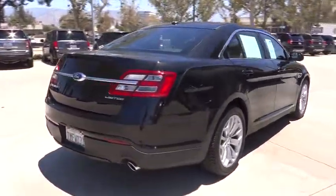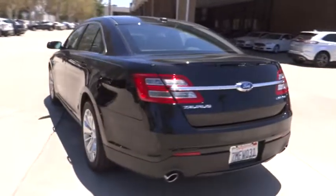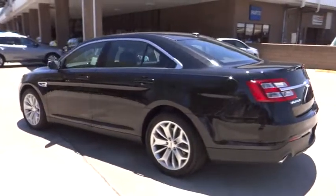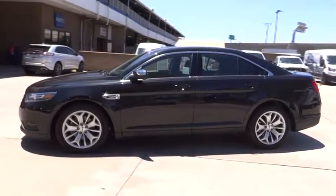Here are some of this vehicle's great options: traction control, stability control, power passenger seat, remote engine start, keyless entry, steering wheel audio control, anti-lock braking system, backup camera.